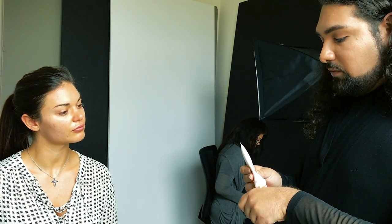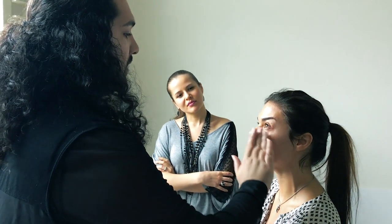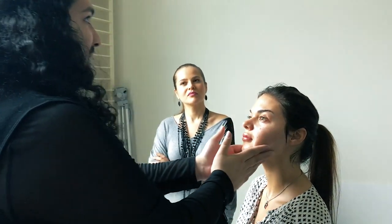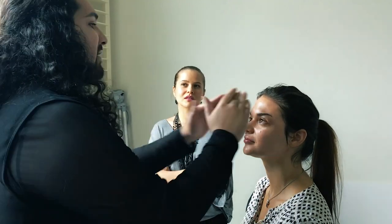Is there a difference when you do makeup for regular clients versus a photo shoot — like with SPF? Definitely — I don't use anything with SPF for a photo shoot, because the main purpose of SPF is to bounce back UVA/UV rays. So when you use that in flash photography it's going to do its job and bounce back light, which causes flashback.